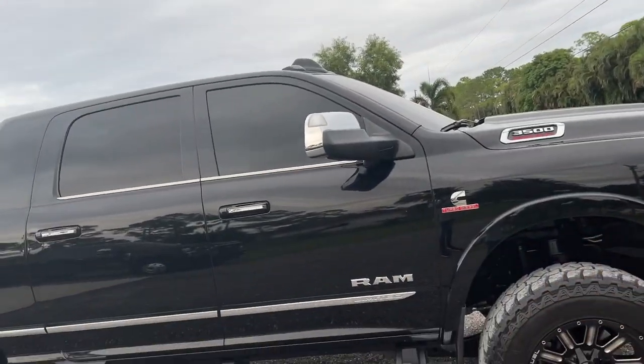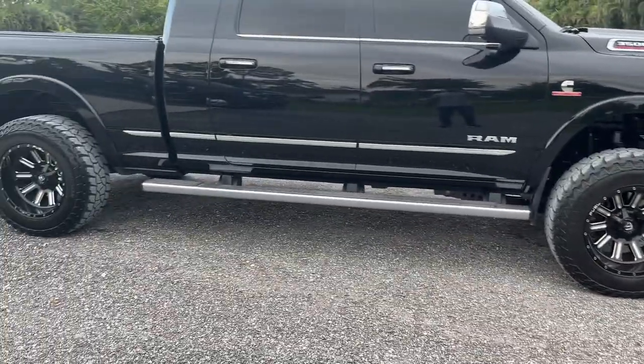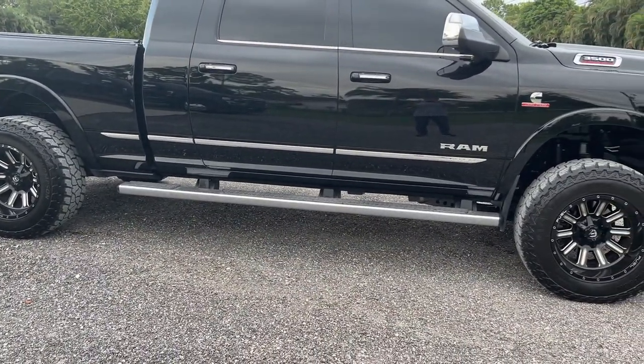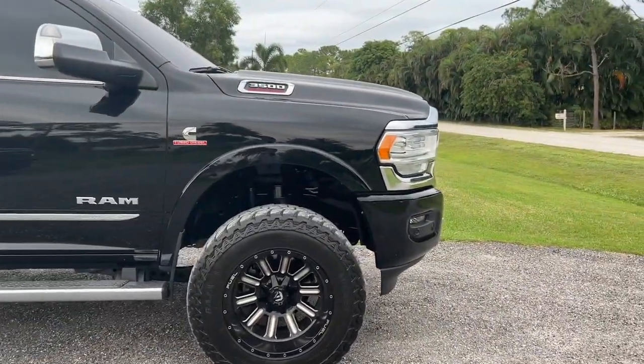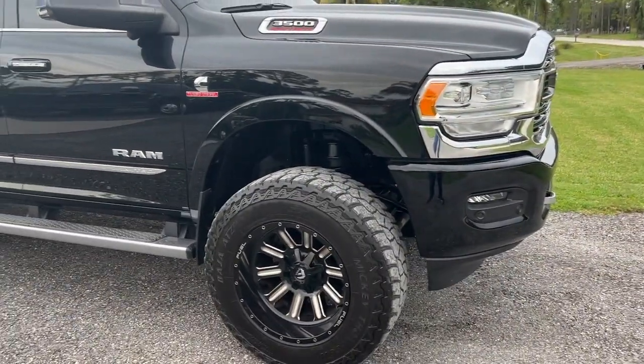Welcome back to another episode here on the Speed Bug channel. I figured I'd give you a quick update on my Ram — this is a 2020 Ram 3500. It's been pretty awesome. The first thing you guys will notice is it is lifted and it does have some aftermarket wheels. It's on a three-inch lift and it's on Mickey Thompson 37s, still on 20-inch rims.